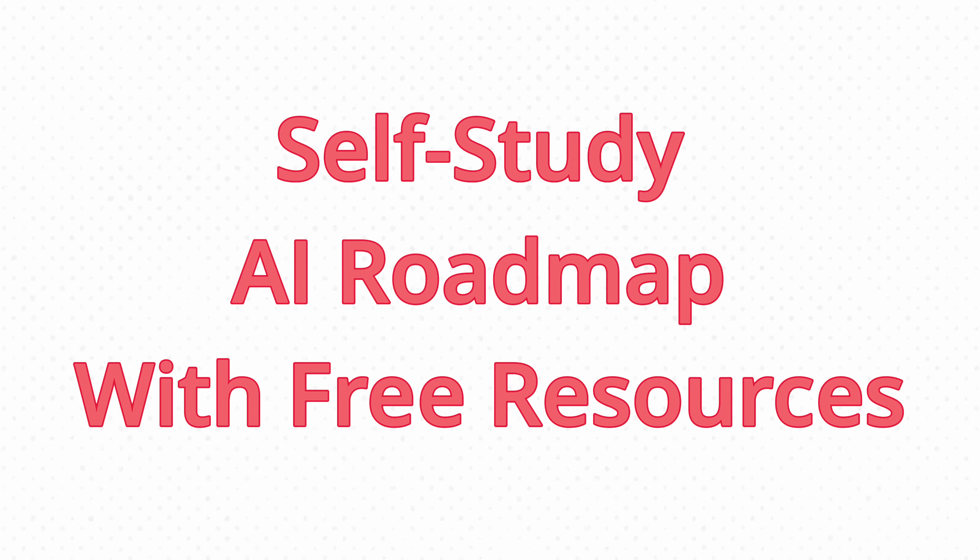If you're looking to break into AI efficiently, you're in the right place. In this video, I'm going to show you how to self-study AI with a proven roadmap, all free of charge.